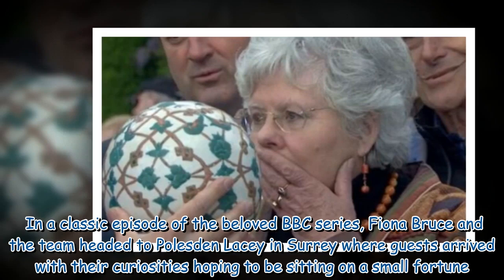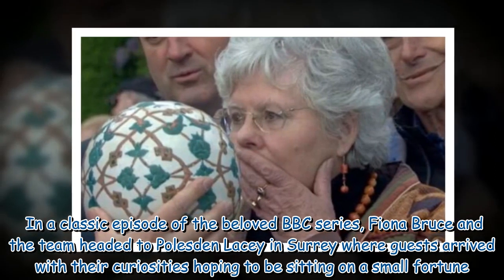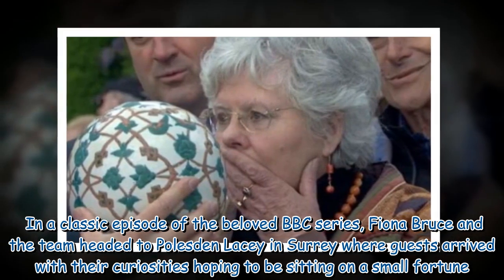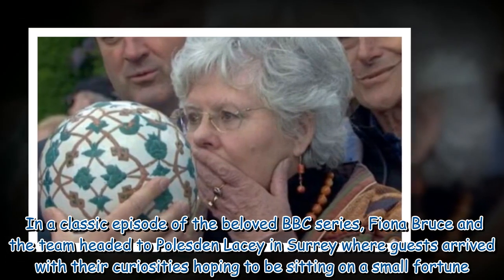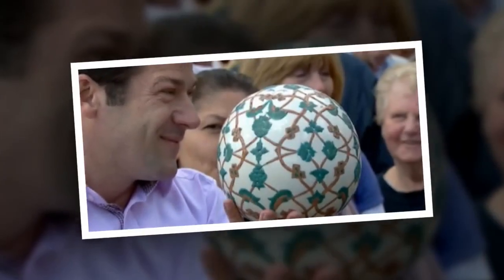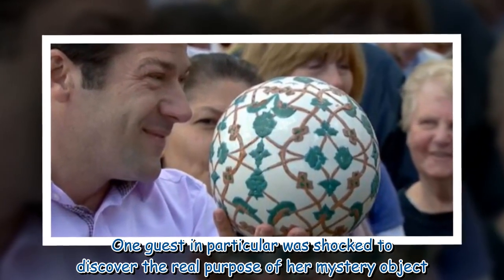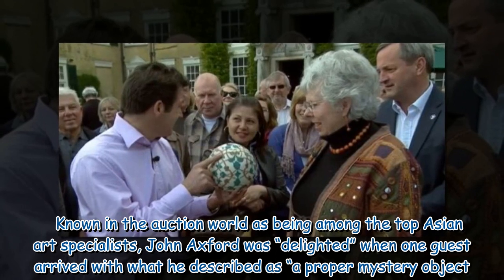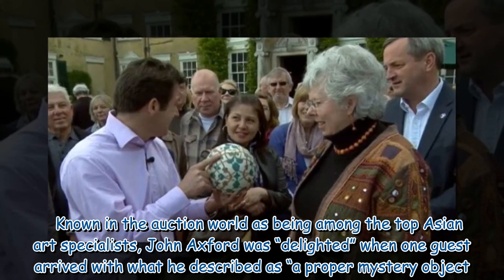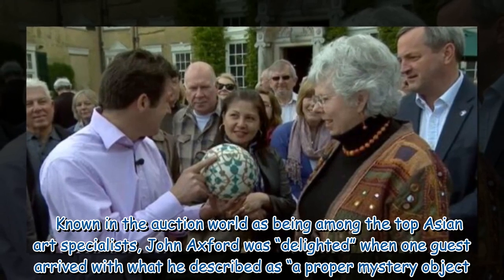In a classic episode of the beloved BBC series, Fiona Bruce and the team headed to Polesden Lacey in Surrey, where guests arrived with their curiosities hoping to be sitting on a small fortune. One guest in particular was shocked to discover the real purpose of her mystery object. Known in the auction world as being among the top Asian art specialists, John Axford was delighted when one guest arrived with what he described as a proper mystery object.